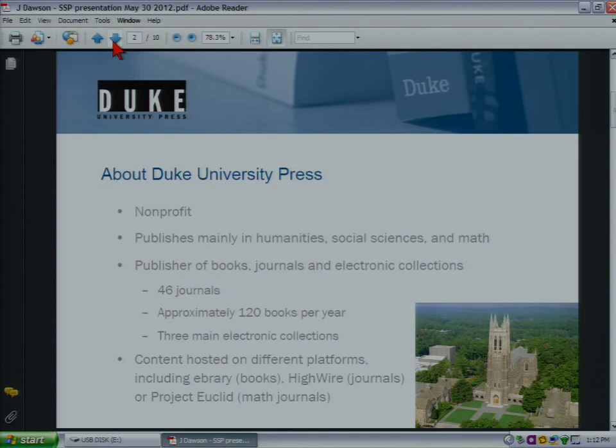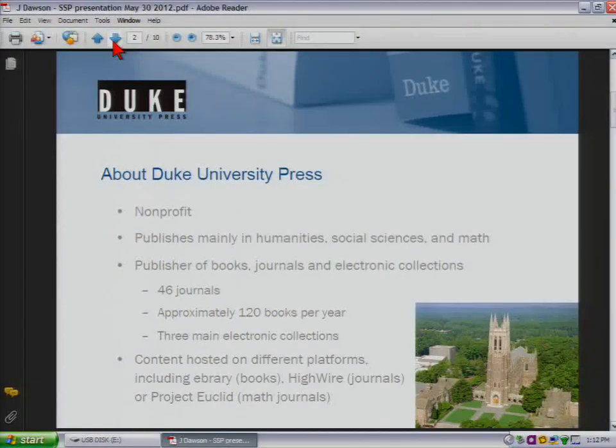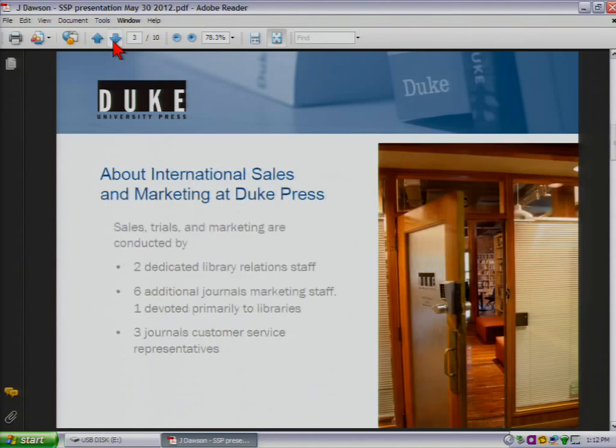And this is one of the things that is challenging for us in working with international setting up trials. As far as staff resources go, I think of us as having a pretty small department. We have two dedicated library relations staff: Kim Steinle, who's here, as well as a woman named Beth Hoskins.